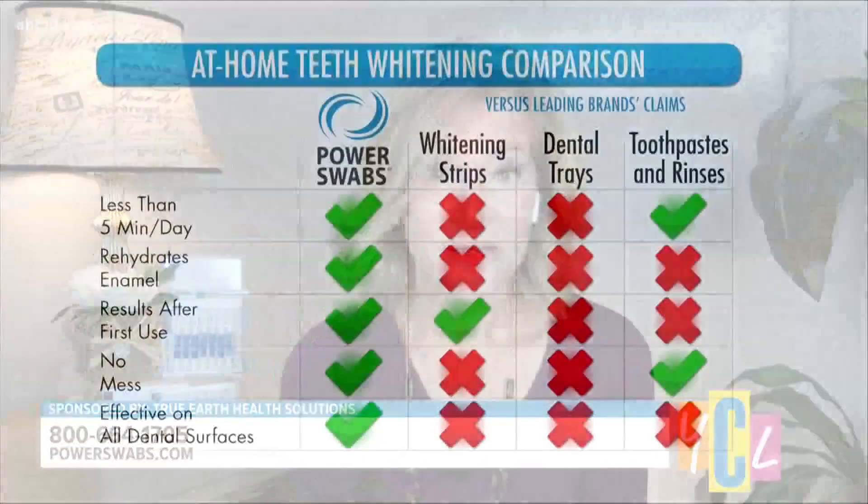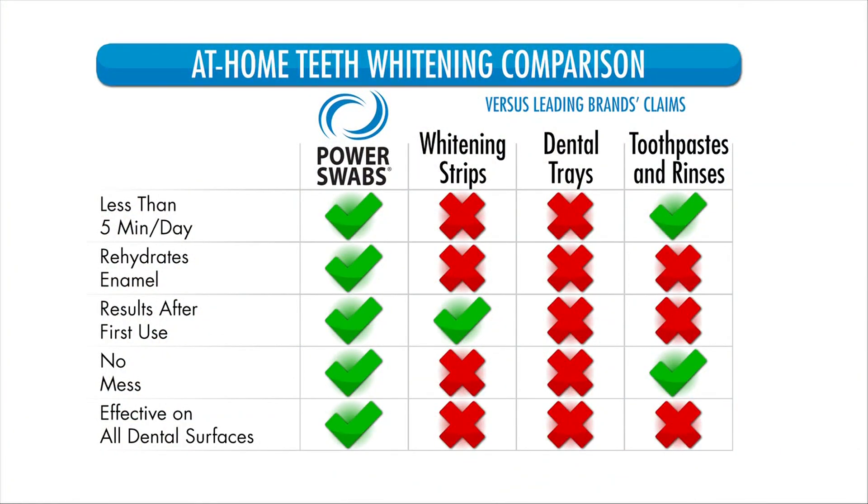After the first use, expect two shades whiter. After a week, six shades whiter — and results last up to six months in just seven days of use. People ask how this differs from other systems. If you've used messy strips or trays, you know they're time-consuming and can lead to bad sensitivity. With Power Swabs you avoid all of that. You do this in the comfort of your own home and don't have to spend hundreds of dollars at the dentist, because this is a professional whitening system invented by a dentist.